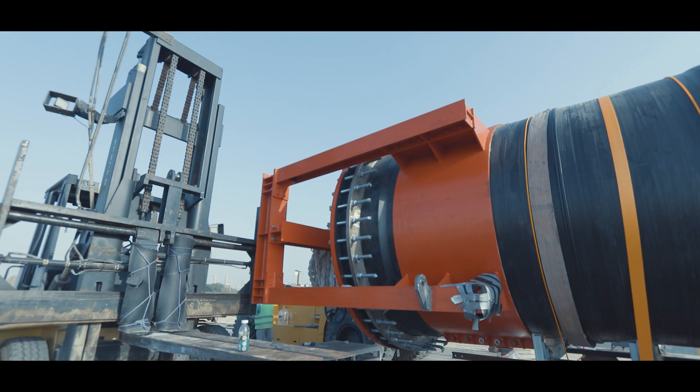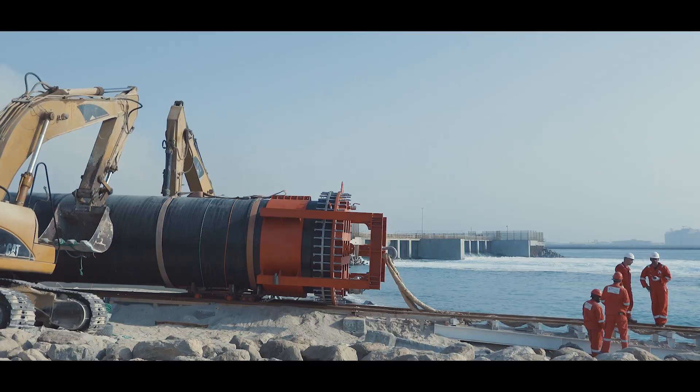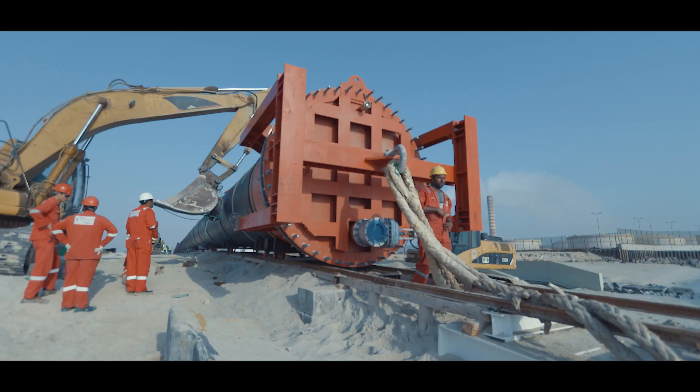Once we had welded the whole pipe, we put some temporary flanges on the top of the diffuser outlet ports and also on the two ends of the pipe to ensure that it was airtight prior to launching.